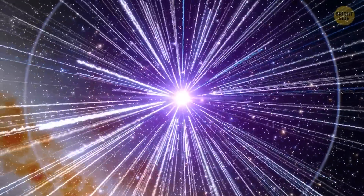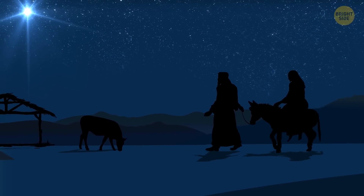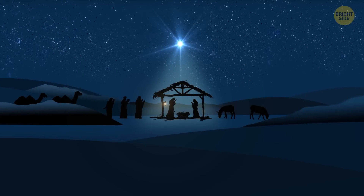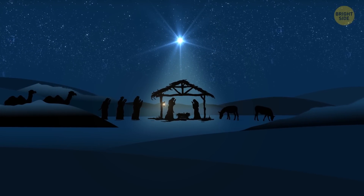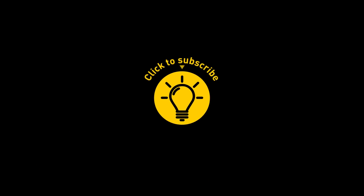Vega is also a famous star in pop culture, used in many movies and books as a source of inspiration, mostly because of its brightness and cool features. If you enjoyed this look at some of the universe's most fascinating stars, give the video a like and share it with your friends, or click on more videos to keep exploring.